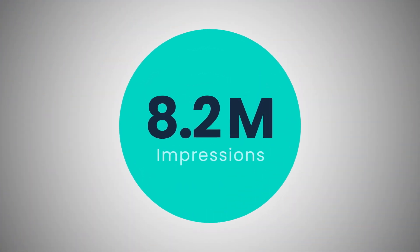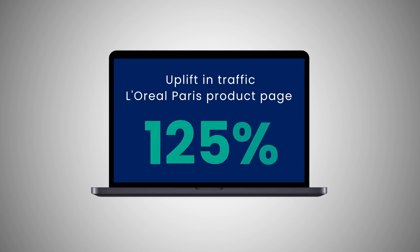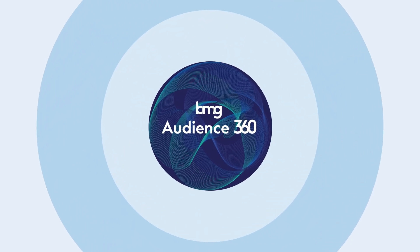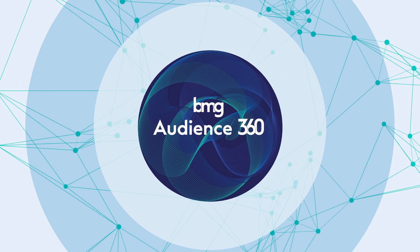Not only did the campaign deliver 8.2 million impressions and increase traffic to the L'Oreal Paris product page by 125%, it resulted in a £3 return on investment.